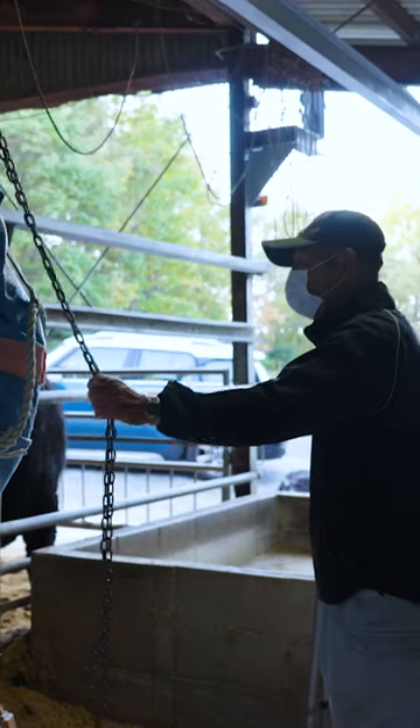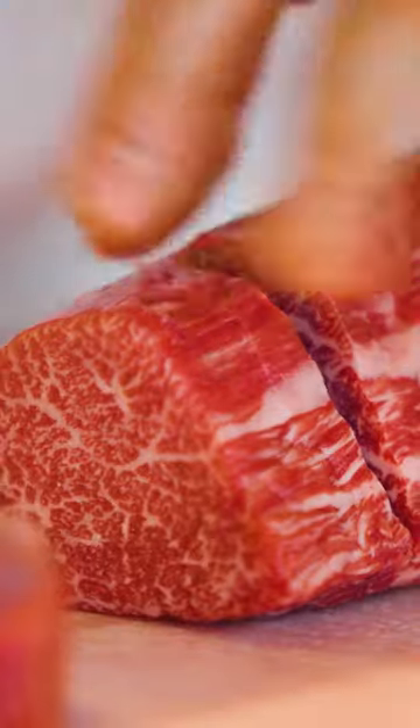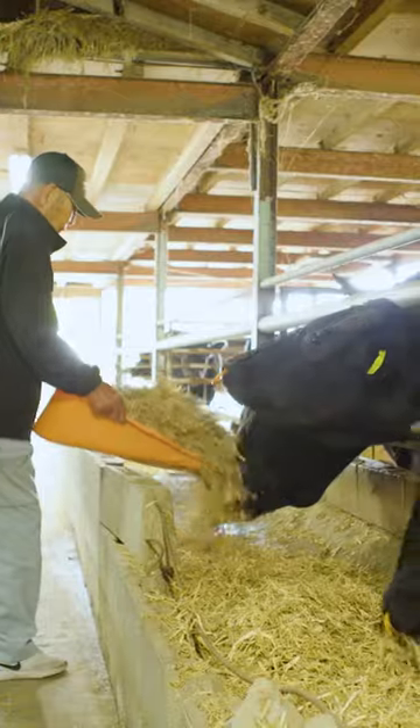Masaki Ishii has been raising cattle here for half a century. Wagyu beef is already known for its intense marbling and high levels of oleic acid. Masaki set out to create a Wagyu even richer in oleic acid.